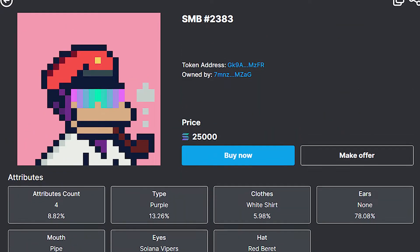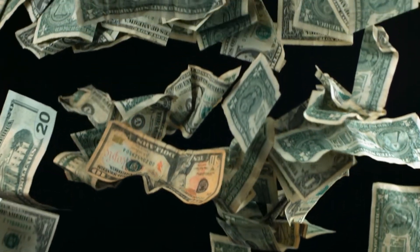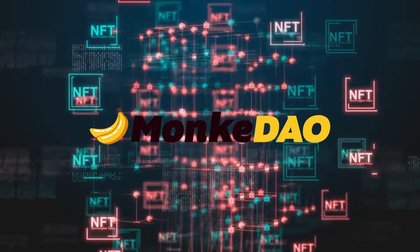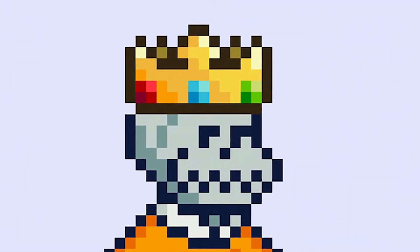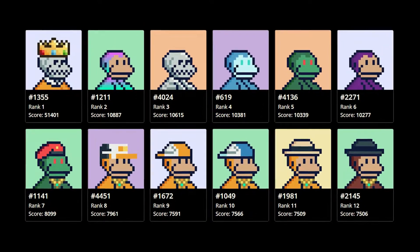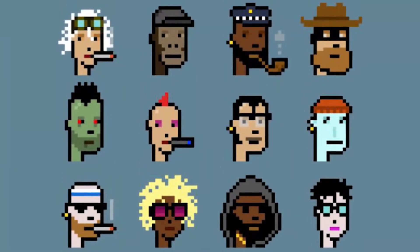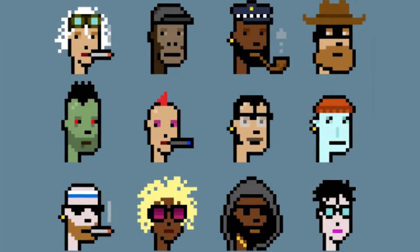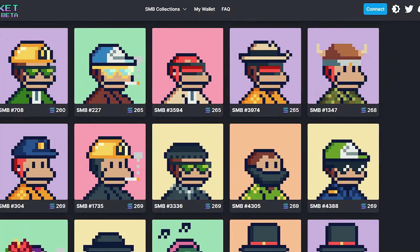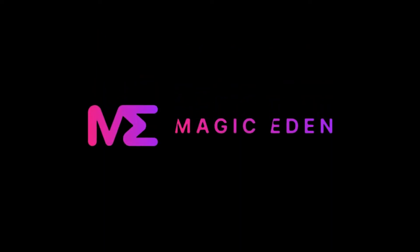Solana Monkey Business is a well-known Solana NFT initiative that has seen over $107 million in SMBs transacted since its inception. The MonkeyDAO — the first NFT DAO on Solana — is one of its major advantages. The Solana Monkey Business NFT continues to show promise and could soon overtake CryptoPunks as the next big thing in the NFT sector. NFTs can be purchased on the Solana Monkey Business Marketplace or on Magic Eden.